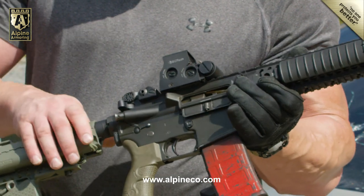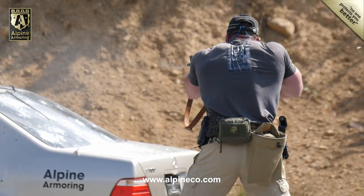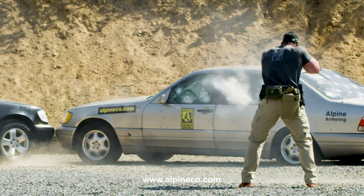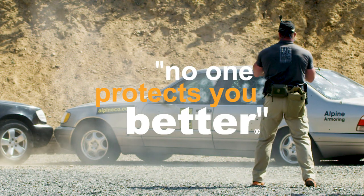At Alpine Armoring, we regularly conduct a variety of live-fire tests on ballistic materials and armored vehicles in an effort to achieve the maximum protection possible for our clients. Because when we say no one protects you better, we mean just that.